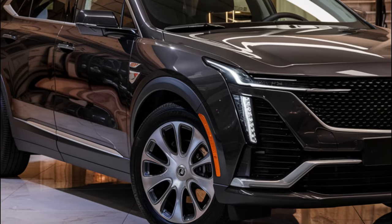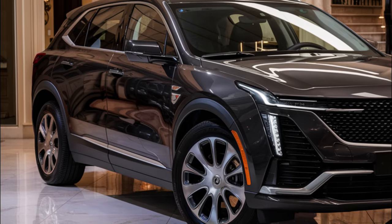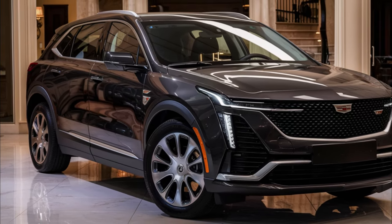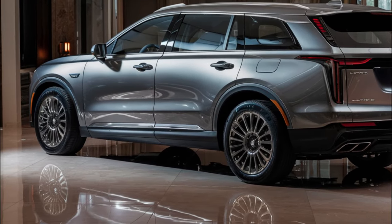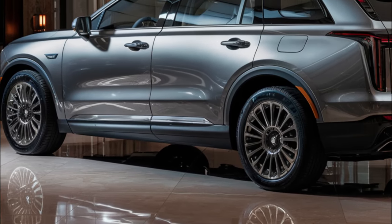We expect the Lyriq to arrive at dealers in early 2024. That's it for today's preview of the 2025 Cadillac Lyriq. With its impressive range, luxurious features, and competitive pricing, this electric crossover is definitely one to watch. Thanks for watching, and we'll catch you in the next video.